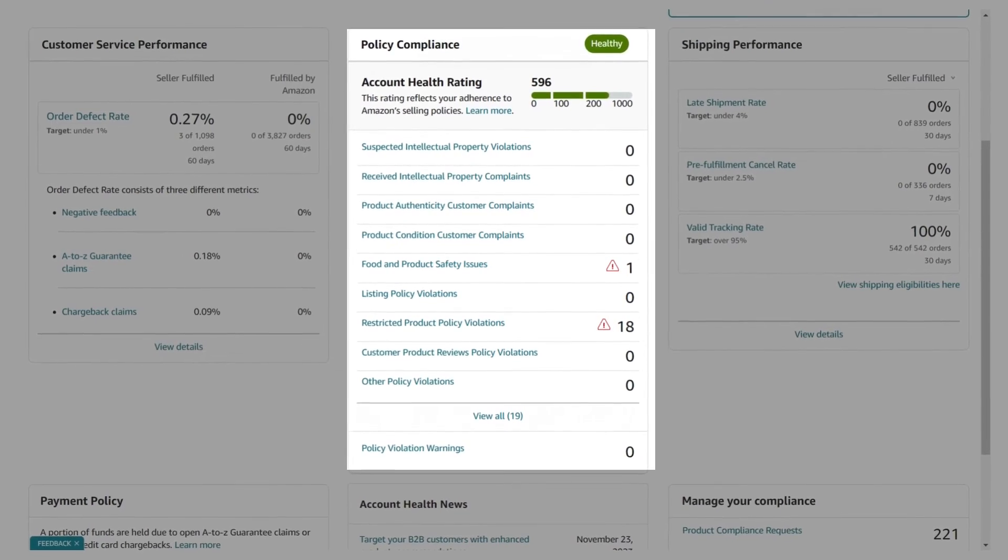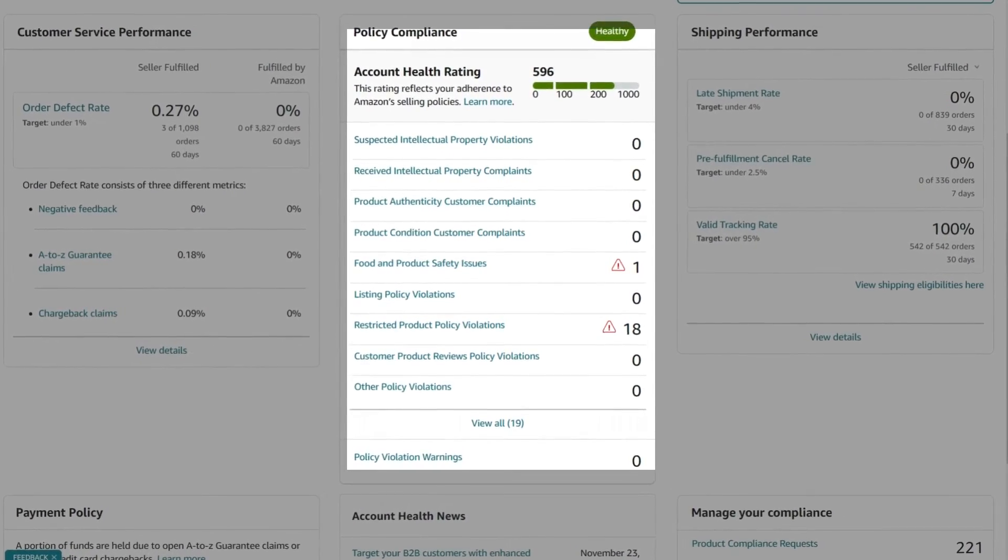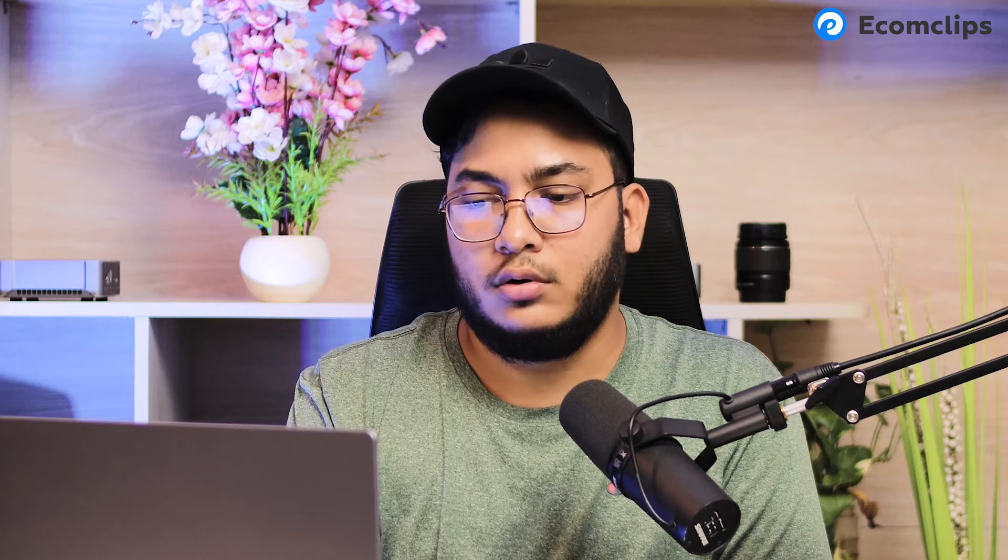Now let's talk about the cons — things you need to consider. If you have policy violation issues on your Amazon account, such as items that are inactive due to intellectual property violations, trademark issues, or any other kind of issue, that will impact your Walmart listing as well. Be careful, as your account may get suspended, which can be very harmful for you.